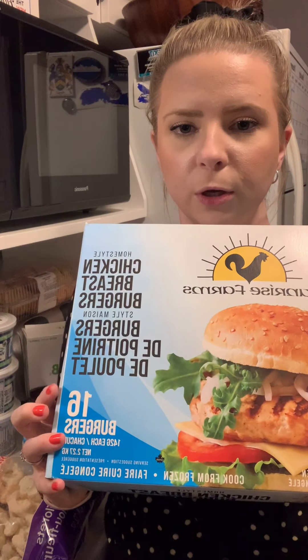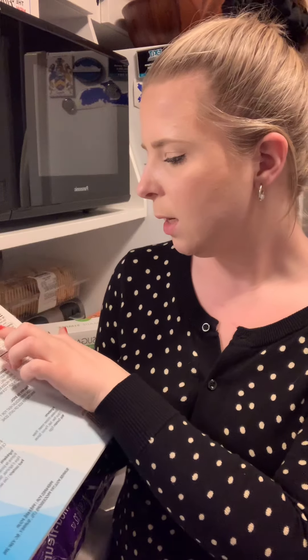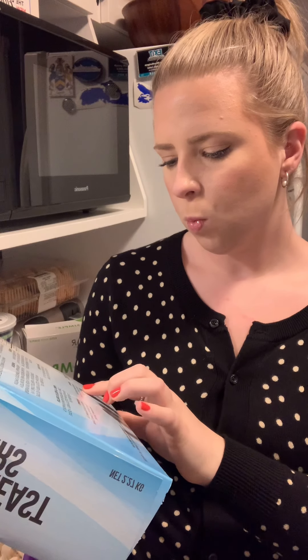Next we grabbed Sunrise Farm chicken burgers — these are the closest to a real homemade chicken burger you'll find. They look like real ground chicken, they're not dry, and they're the best. It's $14.99 for a box of 16 burgers, which is an amazing deal. I like them in the air fryer, on the barbecue, in a pan, or in the oven — they don't dry out. Macros are 200 calories, 9 grams of fat, and one net carb.